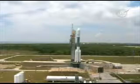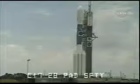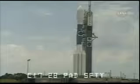80 seconds. RCO, report range, go for launch. Range, go. CLCDR, you go for launch. Roger.